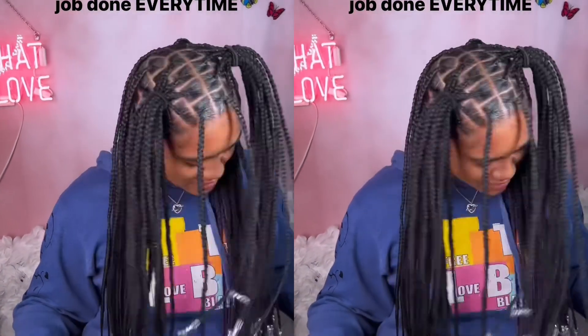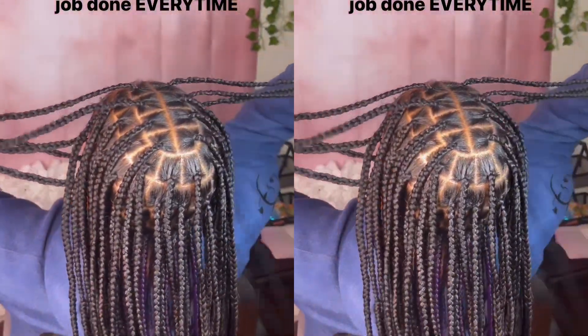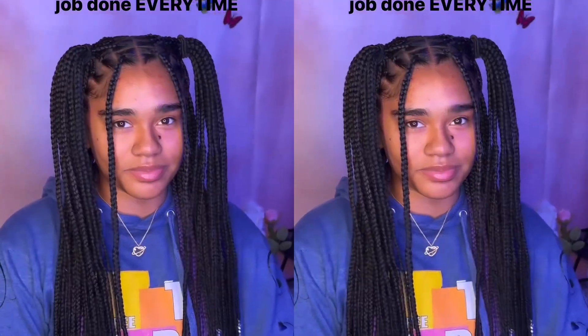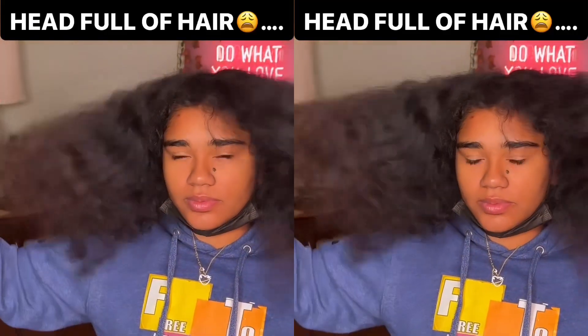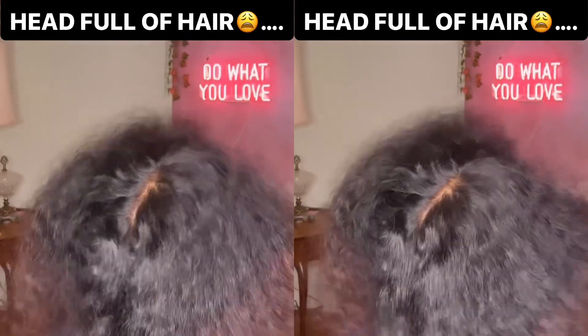So this client came in with a head full of hair — I'm talking crazy, 30 to 40 inches in here. We got to work. Started off with this right here, curly, soft, crazy texture.